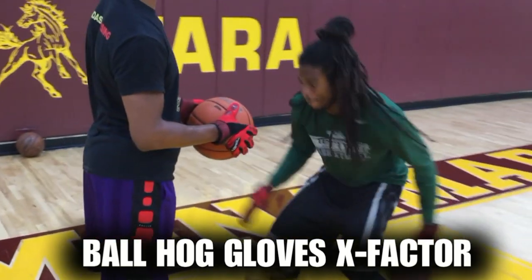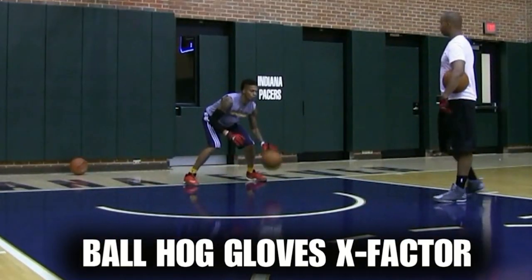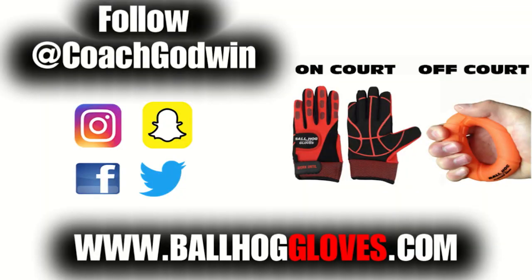I like them a lot. I think the added weight really helps. I feel like this right here is gonna make a big difference. For more drills, follow at Coach Godwin and go to BallHogGloves.com.